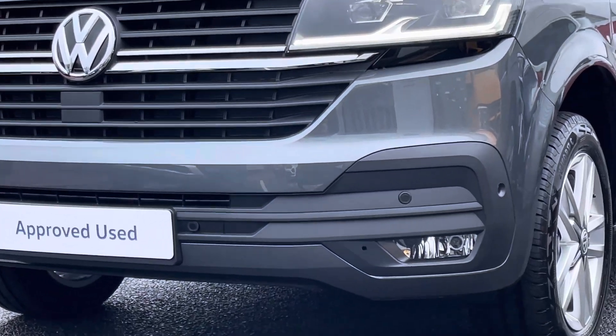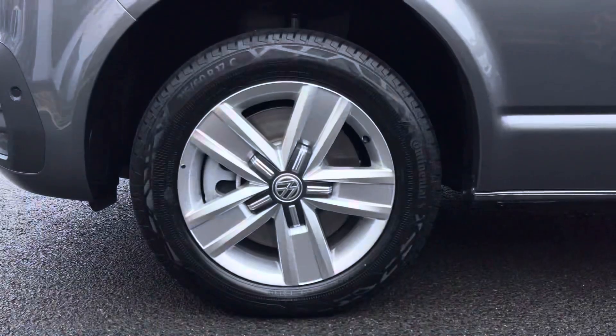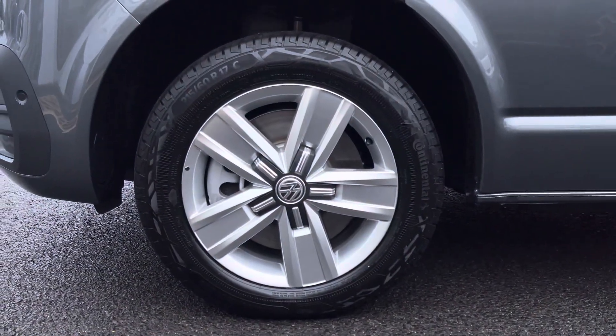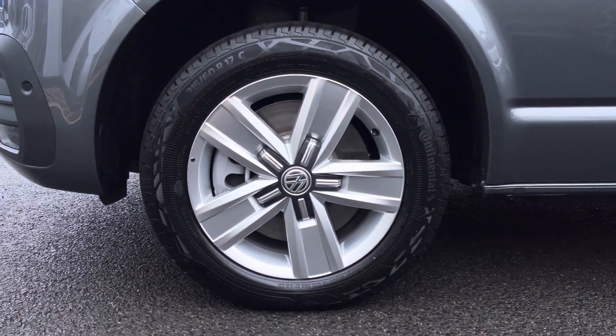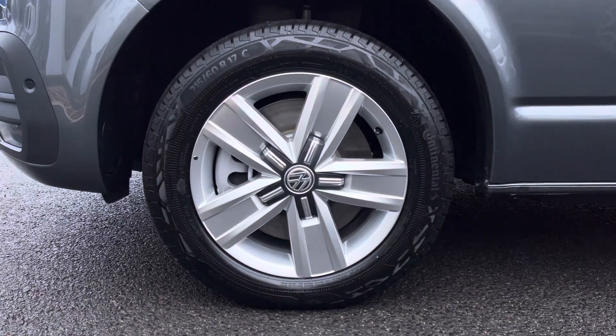Across the front of the vehicle it features LED headlamps with LED daytime running lights. Down below, the van sits on 17-inch Detonport alloy wheels which come in a 5-spoke star design, finished in a silver colour.